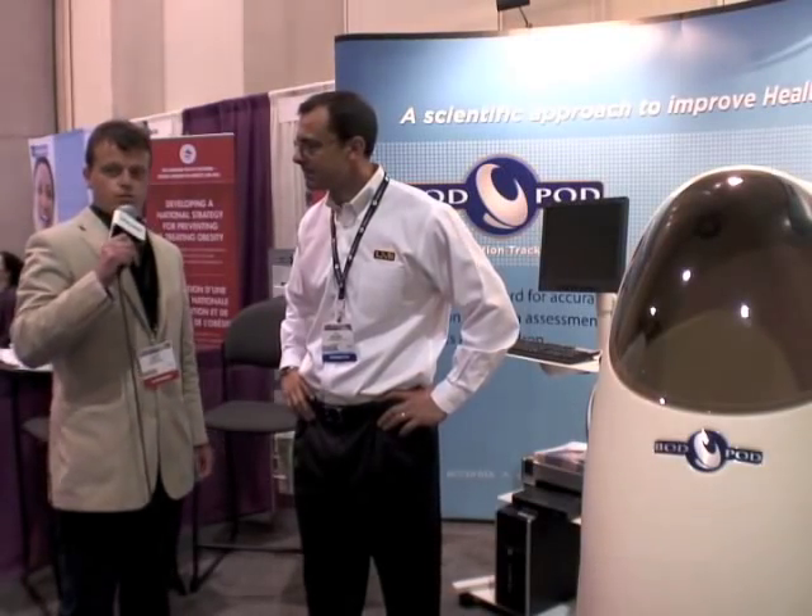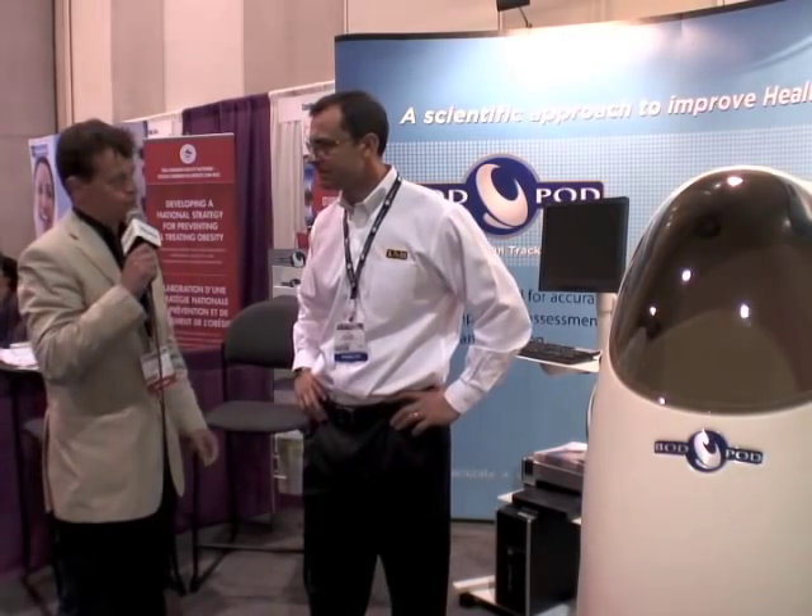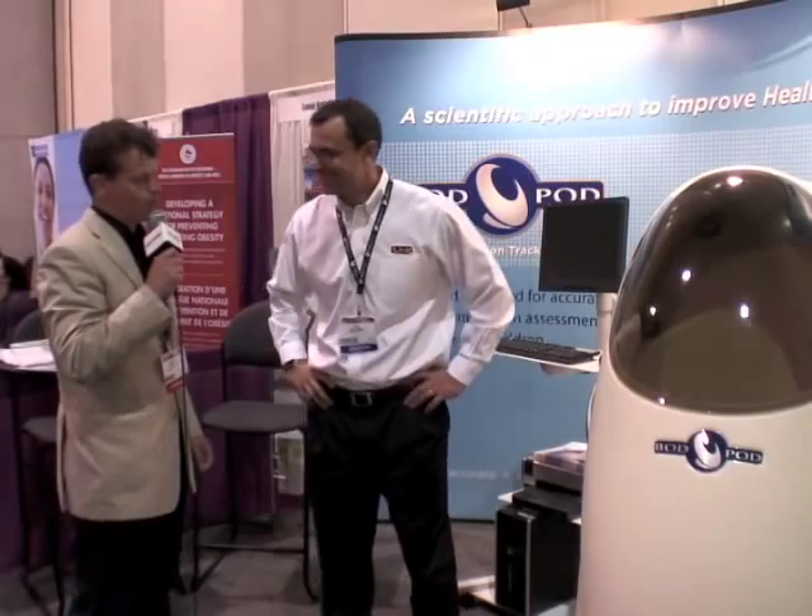Hi, we're at Obesity 2010 in San Diego and I'm with Alex Orlando from Life Measurement Incorporated, standing next to what looks like a spaceship. Alex, can you explain to us what this does please?